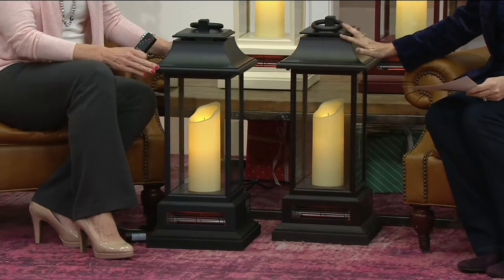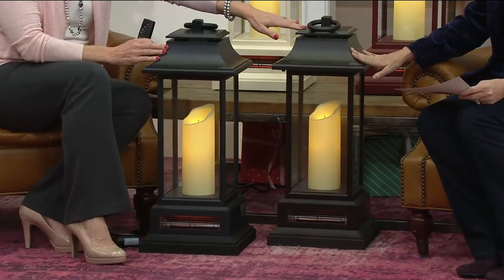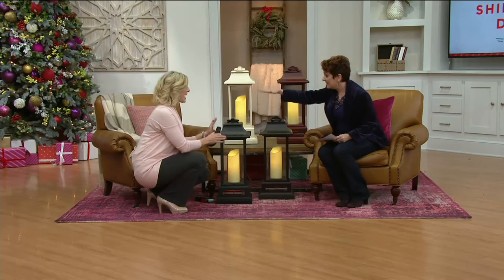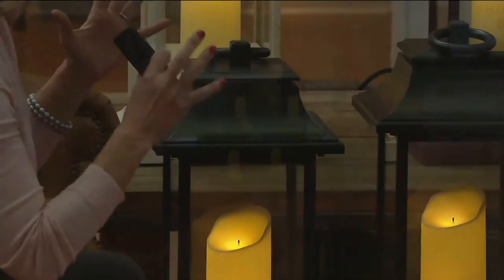We have them in beautiful black, which you see next to you. We have them in bronze, and then we also have the exclusive QVC colors you can't find any place else — that's cinnamon and cream. So if you've collected some of the other home decor items from QVC, these will match. And these are massive. They are beautiful. They are a statement piece. They're big, bold, and grand.